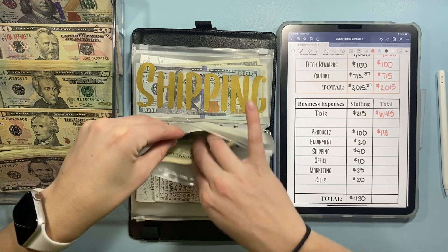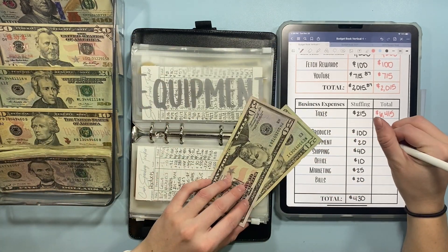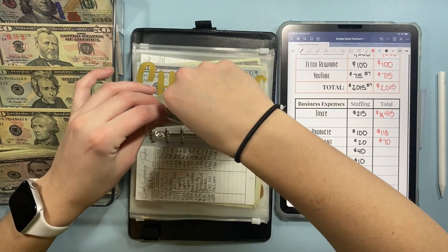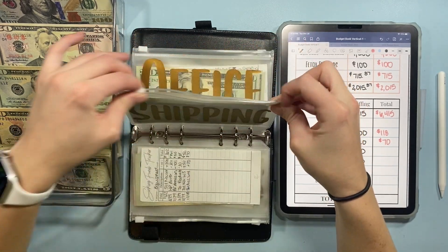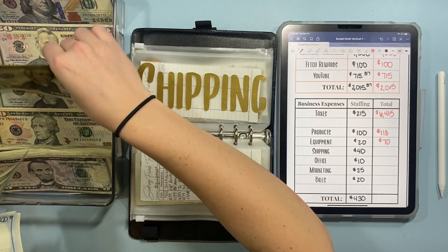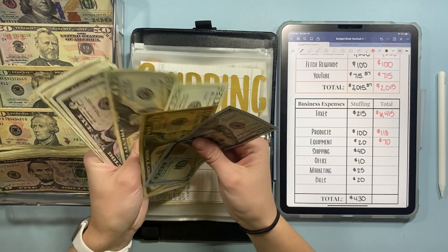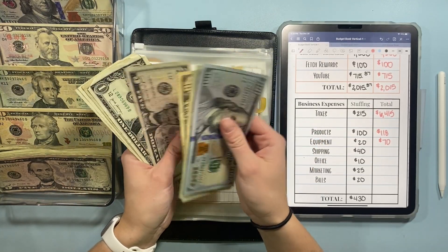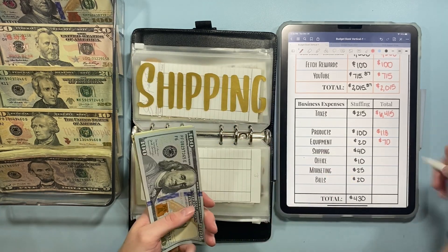Next up is equipment, which is going to get $20, so we will have $70 in equipment. And then in shipping, we are adding $40 today, giving us $159 in shipping.